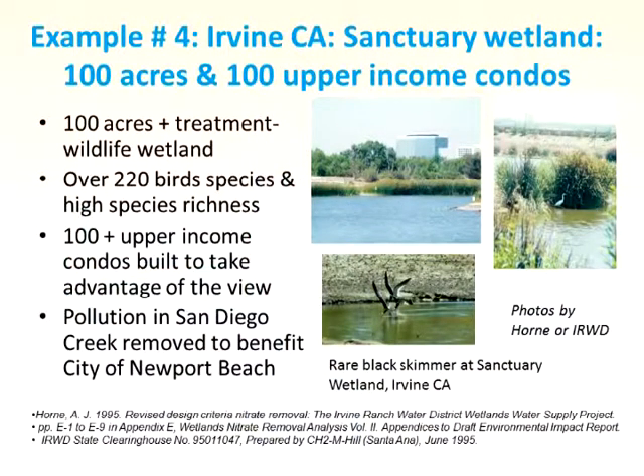Not just a wetland for removal of pollutants — this is a wetland for wildlife. It's five minutes from the airport. You can take a lunch break from central Irvine, walk down and look at birds, including some rare birds like the black skimmer. About 100 upper-income condos at the top end helped the financial situation. Everybody around takes advantage of it. We've tuned in 20 species of birds. It's a wonderful place to see birds, a nice place to stroll, and pollution is removed from the creek.